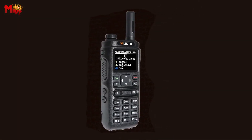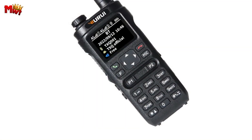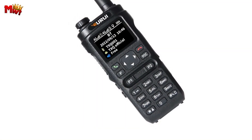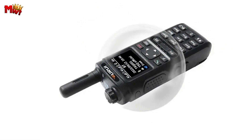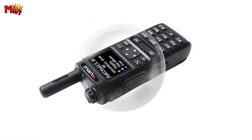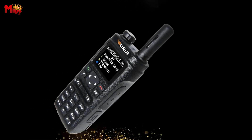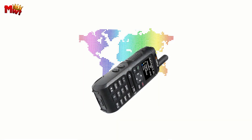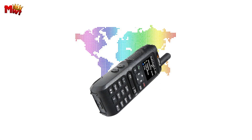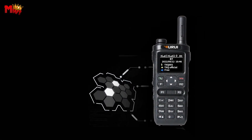The Wurui N98 boasts a maximum range of 5 to 10 kilometers, perfect for various scenarios. With an output power ranging from 3 to 5 watts and a robust 6,000 mAh battery, you can rely on it for extended usage. Whether you're an outdoor enthusiast, an event organizer, or just want a reliable means of staying connected, this device has it all.